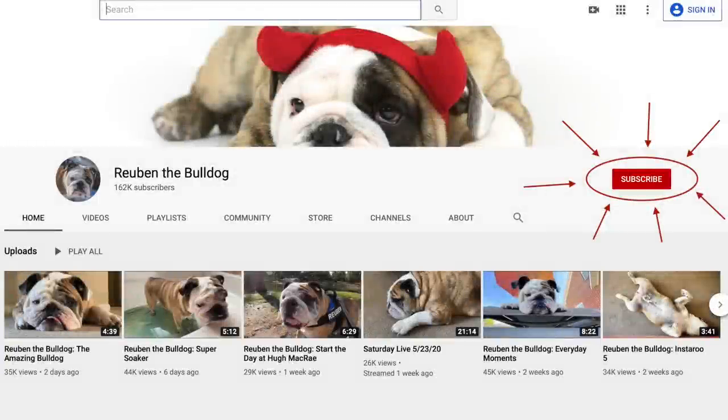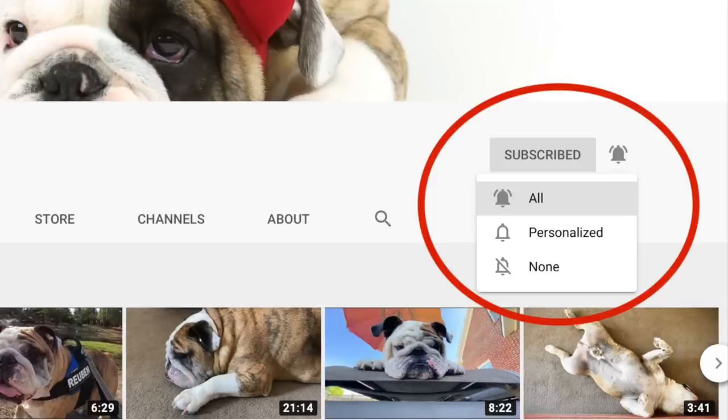To follow Reuben, don't forget to click on the red subscribe button, then click on the bell to be notified the next time a video comes out. Thanks so much.